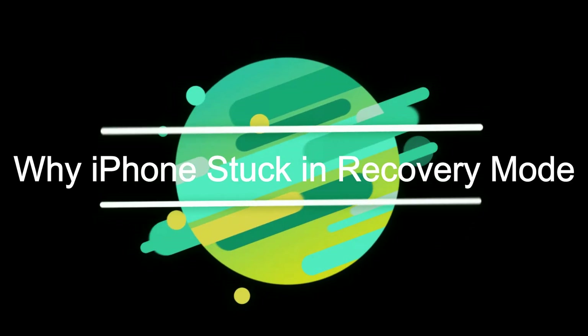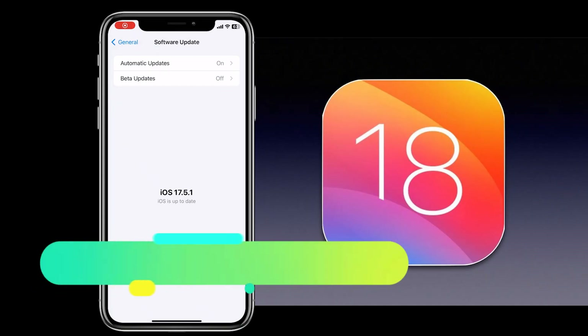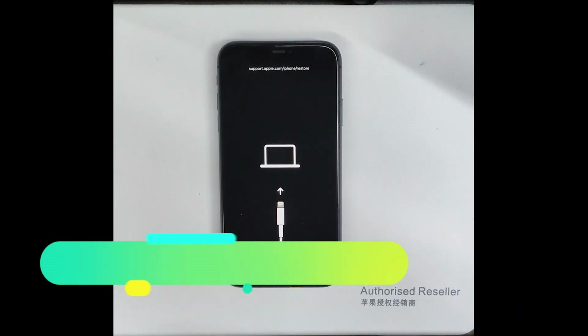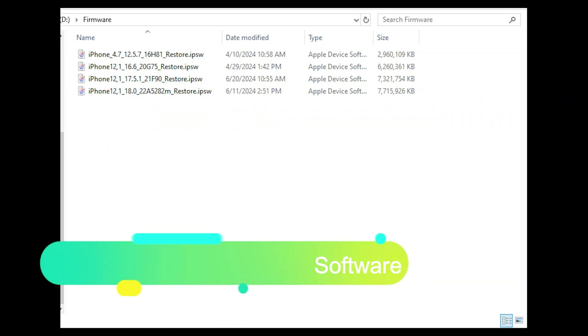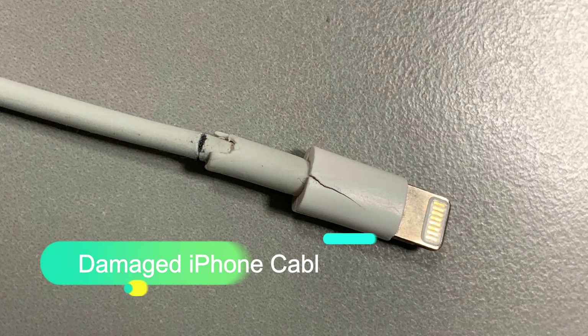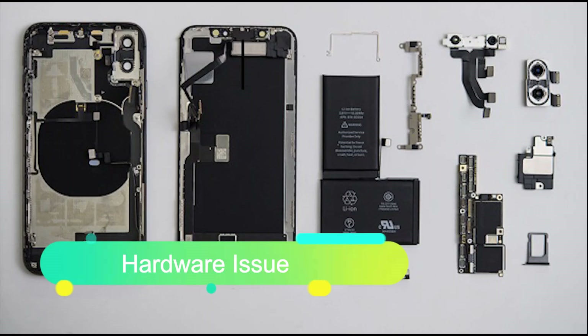There are many reasons why it gets stuck in recovery mode. There might be an issue after updating iOS, or the iPhone battery dies or lack of storage during the upgrade. Interrupting the connection while flashing your iPhone with a firmware package, an issue with the firmware package or software, incorrect steps during jailbreaking or failing to jailbreak, a damaged iPhone cable, or possibly a hardware issue with the iPhone.